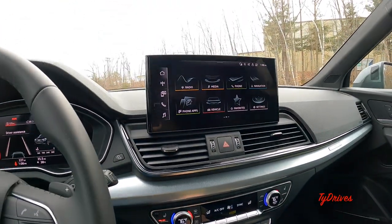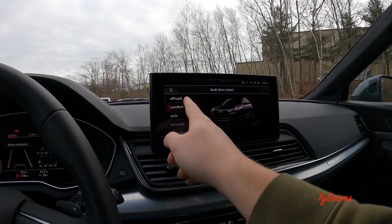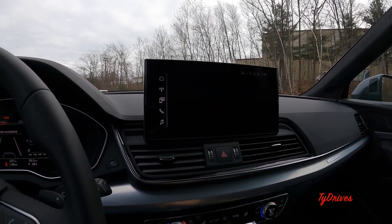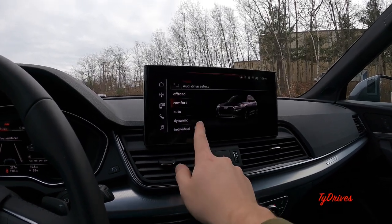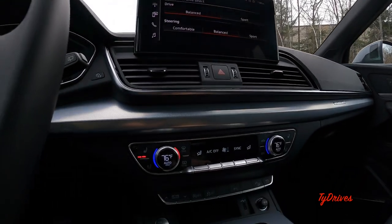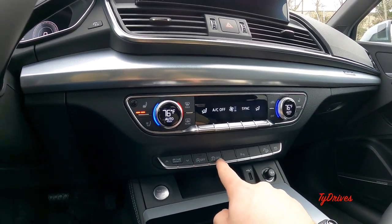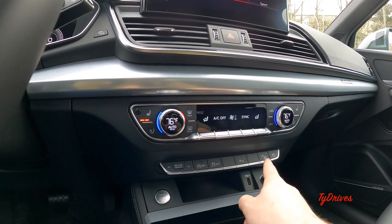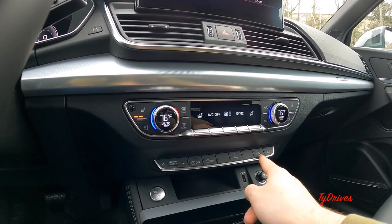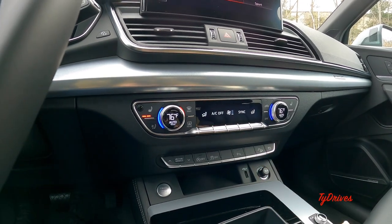Below, we have the drive mode select with a few different drive modes: off-road, comfort, auto, dynamic, and individual. Going to individual, we can customize a few different things. We have buttons to turn on and off your auto start-stop, traction control, bring up parking sensors and camera quickly, hill descent control, and a button to turn the MMI screen off. There's a small storage space with a USB and 12-volt.